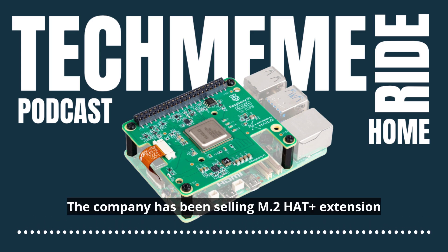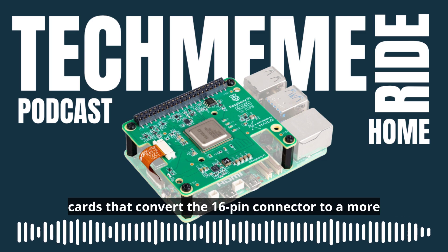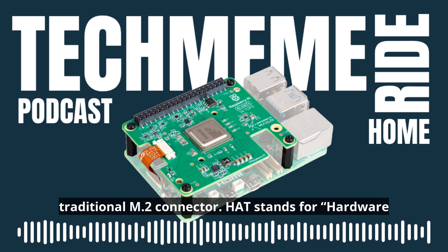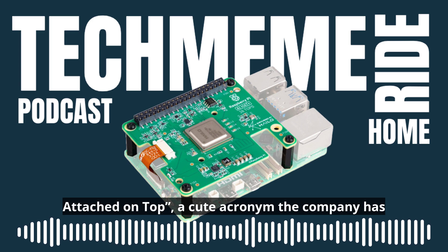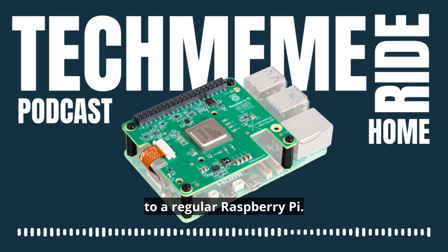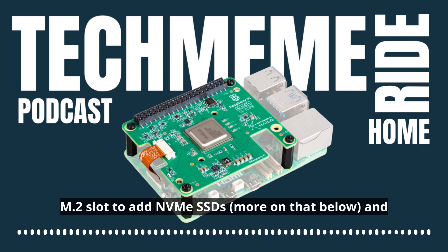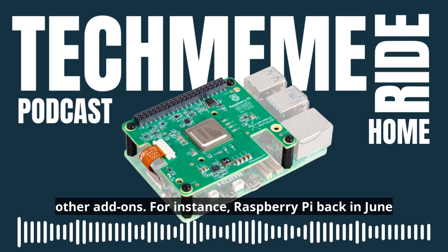Quoting TechCrunch: the company has been selling M.2 Hat Plus extension cards that convert the 16-pin connector to a more traditional M.2 connector. Hat stands for hardware attached on top, a cute acronym the company has been using to refer to extension cards that you attach to a regular Raspberry Pi. Raspberry Pi users have been taking advantage of that M.2 slot to add NVMe SSDs and other add-ons.